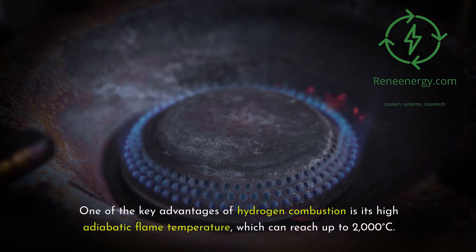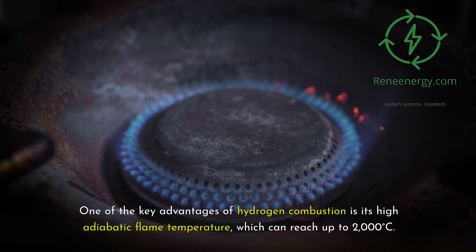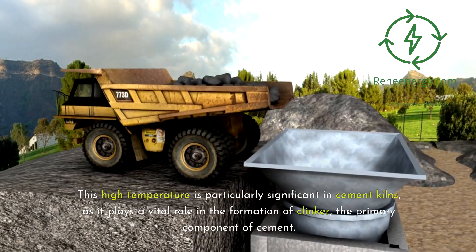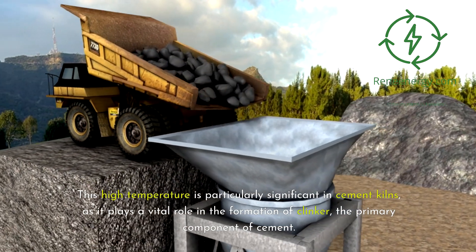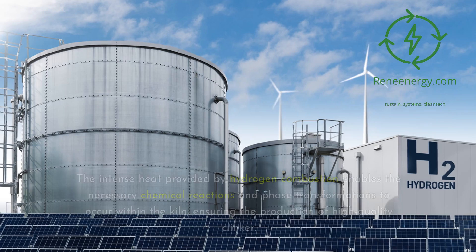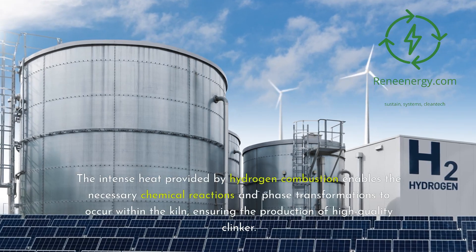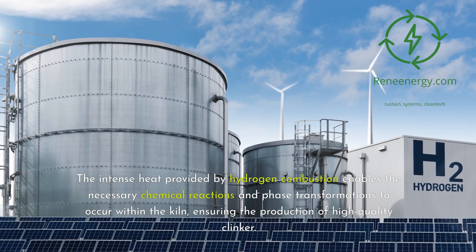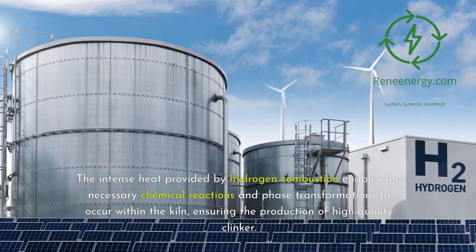One of the key advantages of hydrogen combustion is its high adiabatic flame temperature, which can reach up to 2,000 degrees Celsius. This high temperature is particularly significant in cement kilns, as it plays a vital role in the formation of clinker, the primary component of cement. The intense heat provided by hydrogen combustion enables the necessary chemical reactions and phase transformations to occur within the kiln, ensuring the production of high-quality clinker.